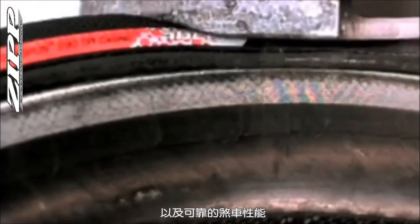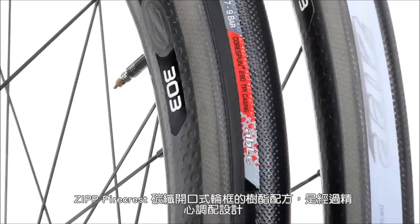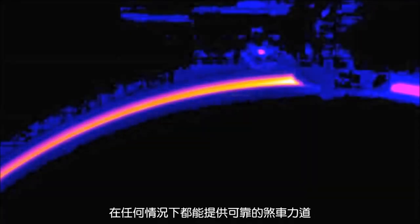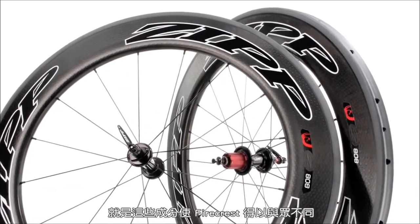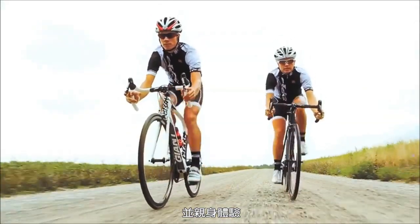Beyond aerodynamic efficiency and stability, Zip Firecrest wheels are renowned for their durability, their wide tire bed for sure handling, and their reliable braking performance. The resin system used in Zip Firecrest carbon clinchers is formulated to withstand the tremendous heat produced by braking to provide reliable stopping power in any situation. Science, innovation, passion — those are the ingredients that produce the Firecrest difference. Go to your local bike shop and experience it for yourself.